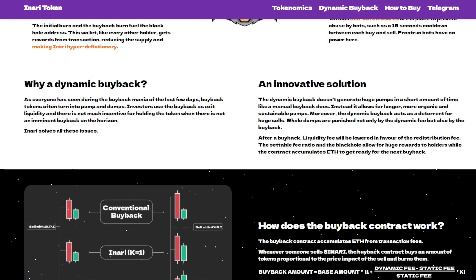Front-run bots have no power here. As everyone has seen during the buyback mania of the last few days, buyback tokens often turn into pump and dumps — investors use the buyback as exit liquidity and there is not much incentive for holding the token where there is not an imminent buyback on the horizon. INADI solves these issues.